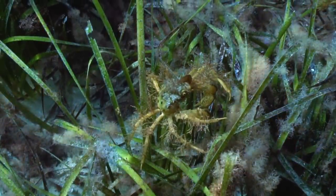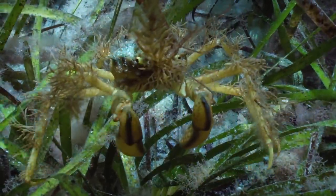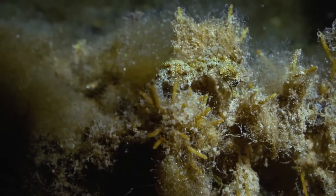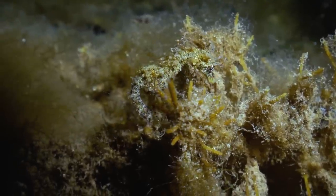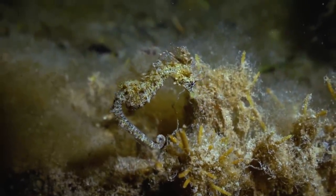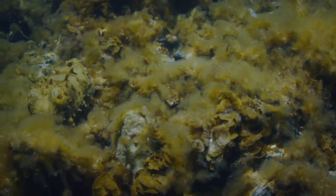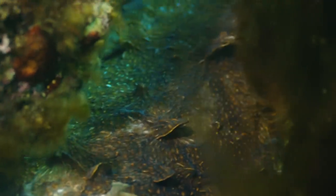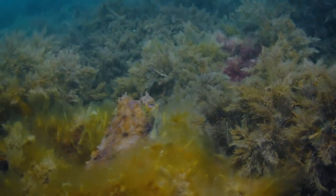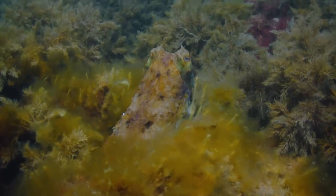A crab in seaweed costume, so overgrown, its enemies will have a hard time finding it. This outfit also speaks for itself. And which animal is sought here? Squids can simply disappear. They merge perfectly with the ground. They sway with the swell, and not even the eyes are particularly noticeable.